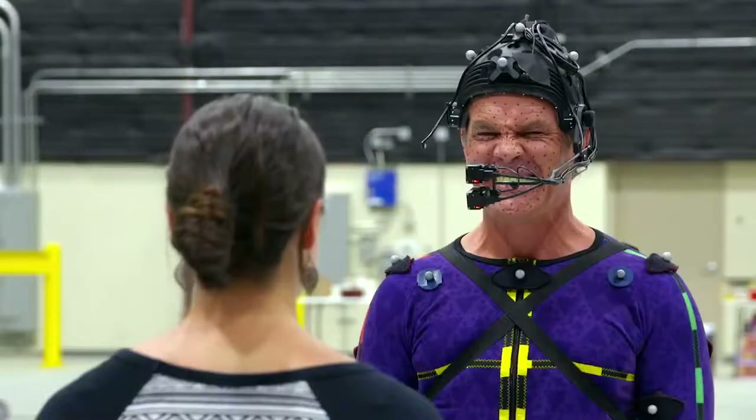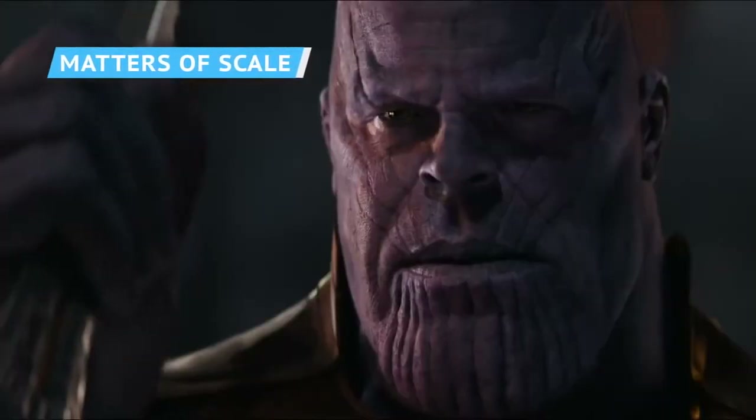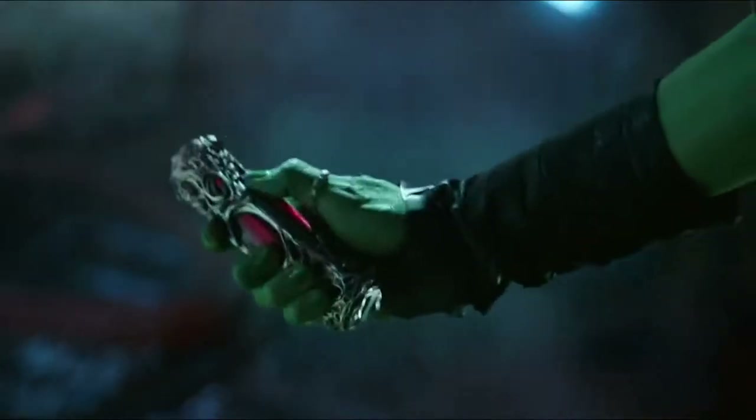But how did they pull the transformation off? Let's take a deep dive into how the MCU turned Josh Brolin into the Mad Titan. According to visual effects supervisor Kelly Porte, whose company Digital Domain worked on creating Thanos for Infinity War, the number of people it takes to complete a major studio movie's visual effects has exploded in recent decades.